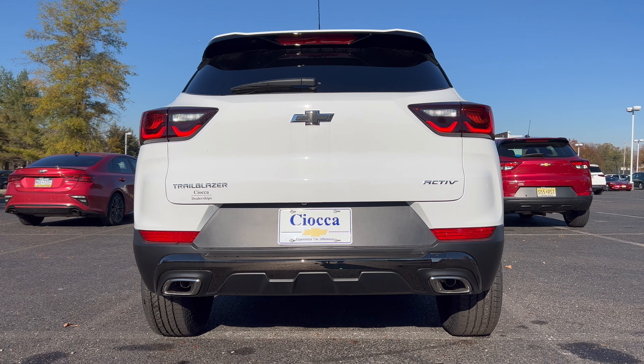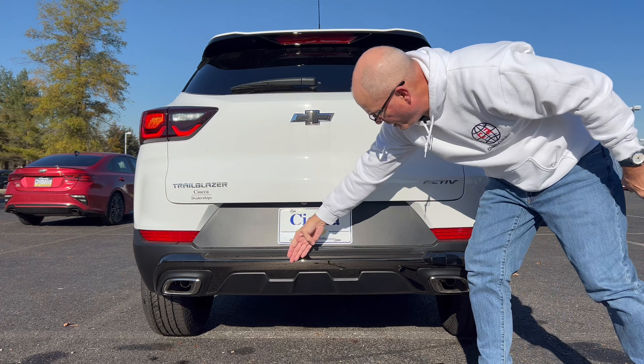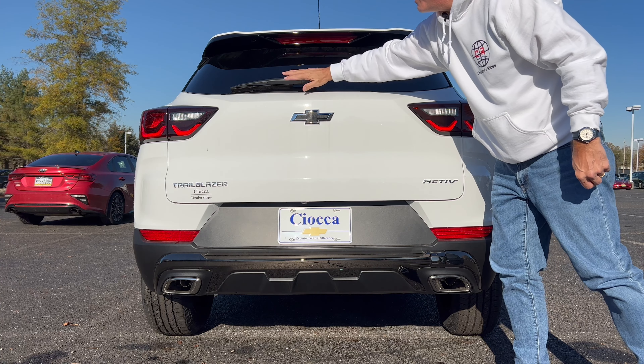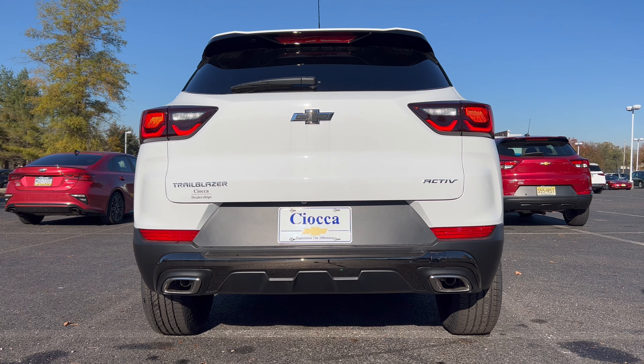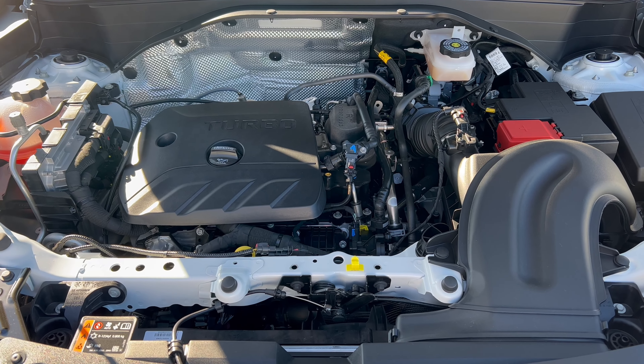The rear end of the Trailblazer has Summit White, a roof spoiler off the top, blacked-out Chevy bow tie in the middle, LED tail lights, LED turn signals, 'Trailblazer' on the left and 'Active' on the right. We've got a functional dual exhaust down below — nice touch — a smooth rear diffuser, and more of this smoked chrome across the bottom of the tailgate just like on the front. I'd like to see them tuck that wiper up to clean up the rear end, but overall it looks pretty good.